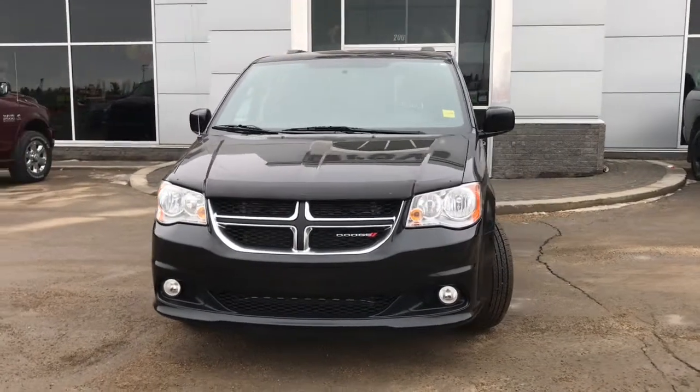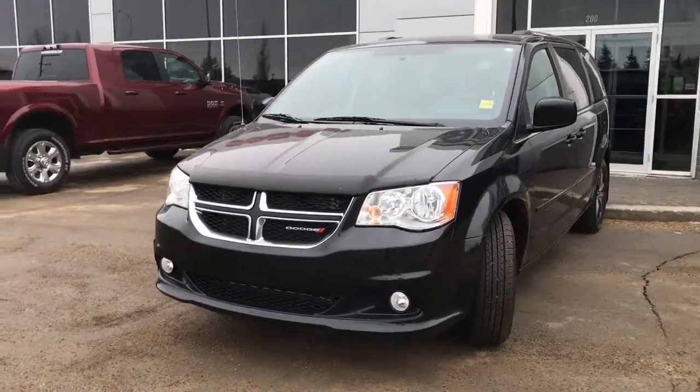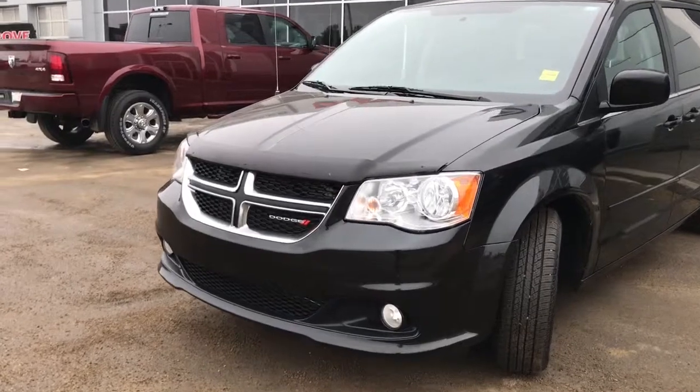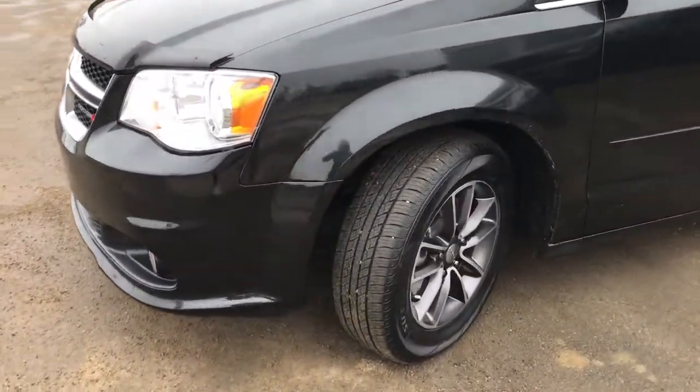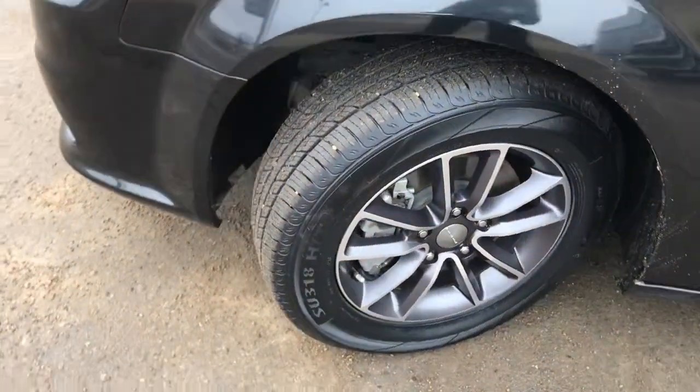In the front here, we have your headlights, daytime running lights, and signal lights, and of course these fog lights down here at the bottom. You have that nice black bug deflector at the front here as well. Lots of tread left in these tires — they are Westlakes mounted on factory 17-inch rims.